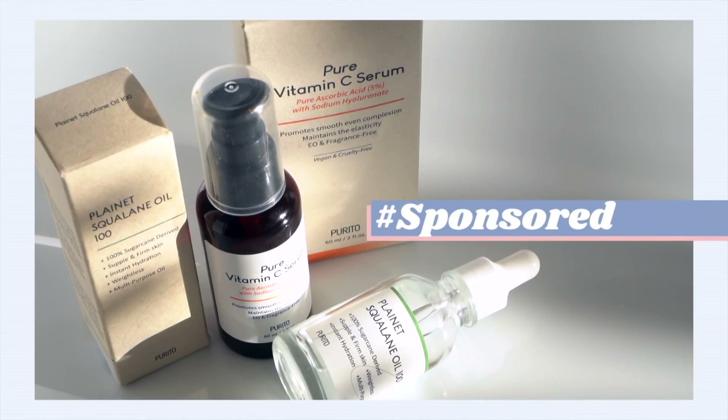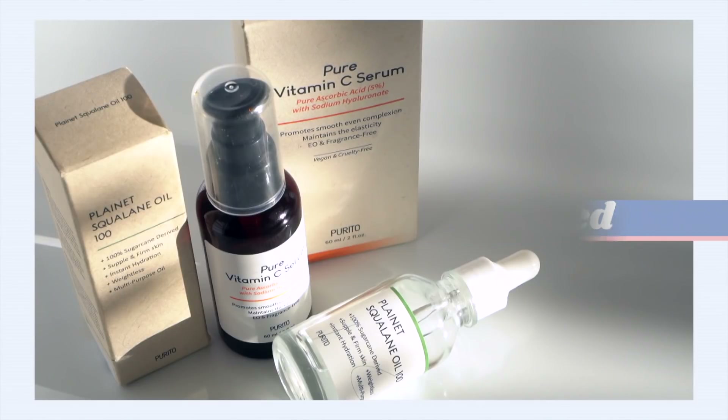This portion of the video is sponsored by Purito. Vitamin C is a pretty wonderful ingredient for well aging, right up there with retinoids. It can help stimulate collagen production, fight fine lines and wrinkles, and loss of elasticity. It's also a strong brightener — it can give you a very even complexion and work on melasma and hyperpigmentation, especially leftover from acne marks.